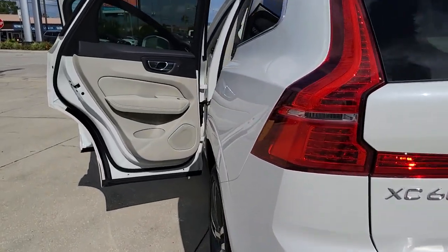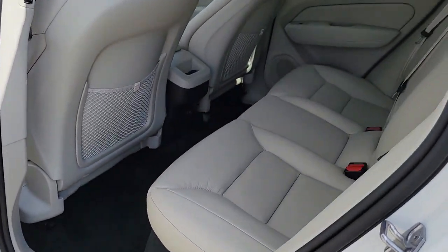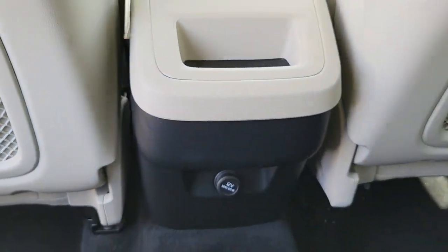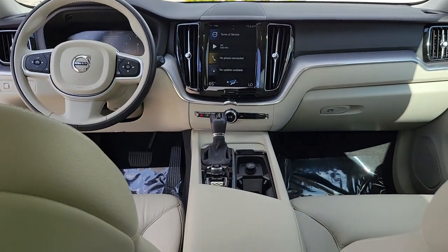These are just some of the great options this vehicle comes with: sunroof, moonroof, keyless entry, satellite radio, power passenger seat, heated mirrors, fog lamps, premium sound system, power liftgate, aluminum wheels, and alarm.